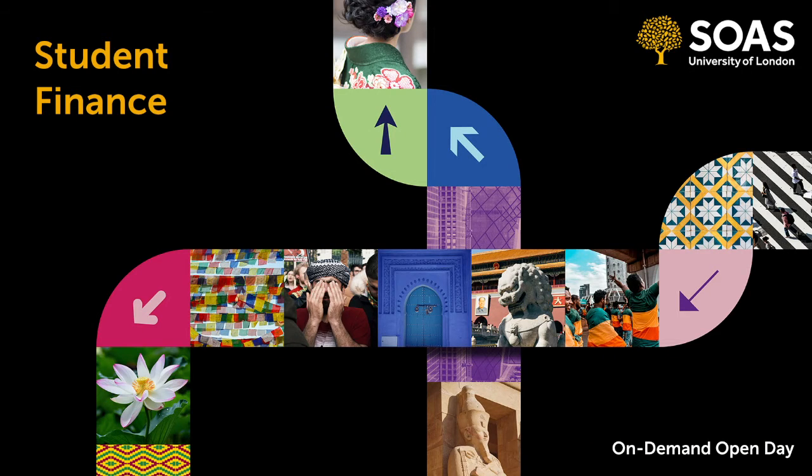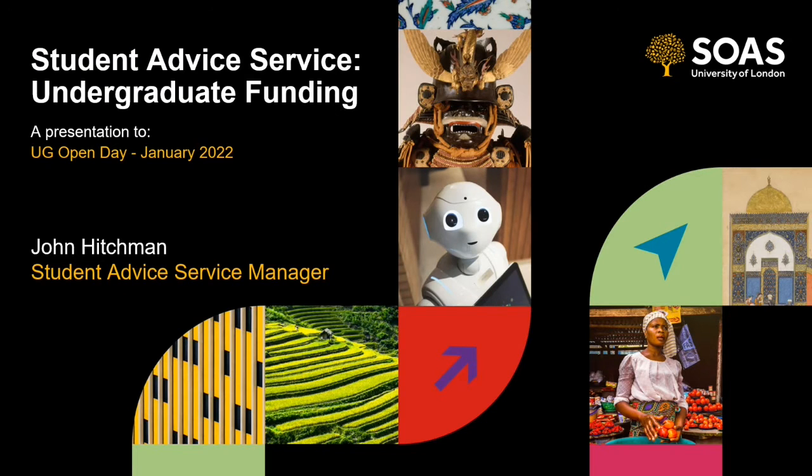Hello and a virtual welcome to SOAS. My name is John Hitchman. I'm the Student Advice Service Manager. The Student Advice Service provides advice with all the non-academic issues you might need help with before you come to SOAS, including immigration, accommodation and finance. So today we're talking all about student finance and the funding you might be able to get for your SOAS undergrad program starting in September 2022.